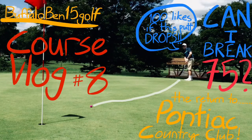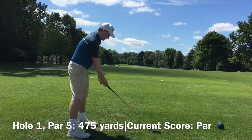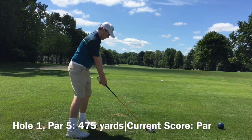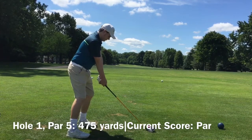What's up everybody, it's Buffalo Bend 15 Golf back at it again. Today we are playing Pontiac Country Club out in Waterford, Michigan. This is July 24th, and the last few rounds of golf have been some of the best of my life, and I just want to keep it going.